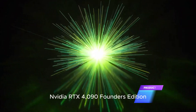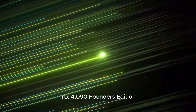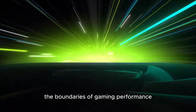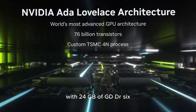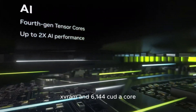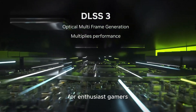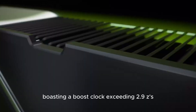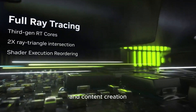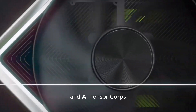Product 4: NVIDIA RTX 4090 Founders Edition. Onward to the NVIDIA RTX 4090 Founders Edition, a graphics card that pushes the boundaries of gaming performance. With 24GB of GDDR6X VRAM and 16,384 CUDA cores, the RTX 4090 delivers unrivaled power for enthusiast gamers. Boasting a boost clock exceeding 2.9 GHz, this GPU unleashes raw processing power for gaming and content creation.